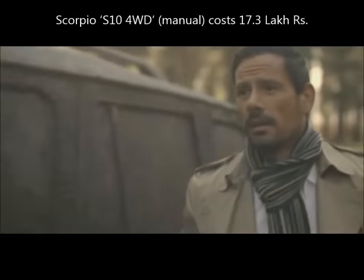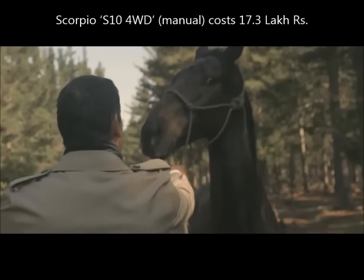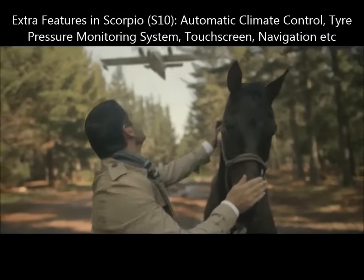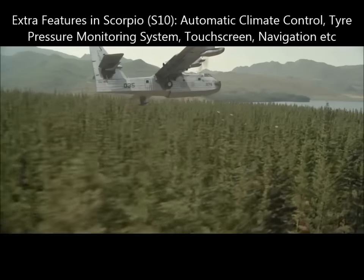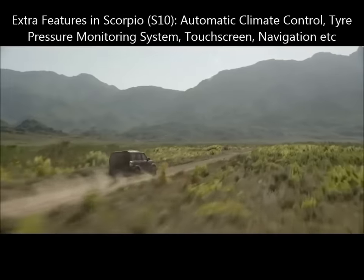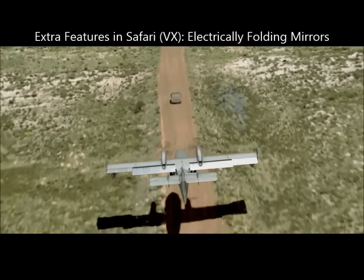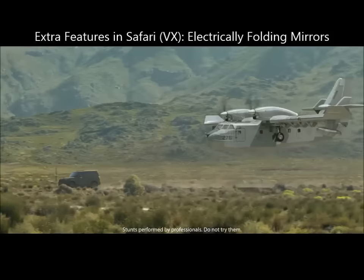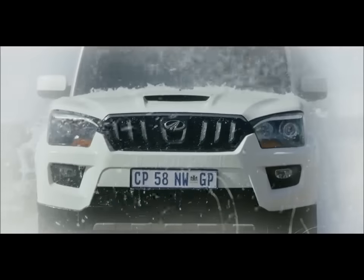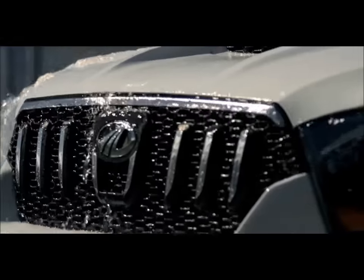The Scorpio S10 has a long list of extra features over the Safari Storm VX, like automatic climate control, tire pressure monitoring system, LED DRLs, touchscreen, navigation, automatic rain-sensing wipers, automatic light-sensing headlamps, auto-op anti-pinch driver's window, and cornering lamps. The Storm has only one extra feature absent in the Scorpio, which is its electrically folding mirrors.